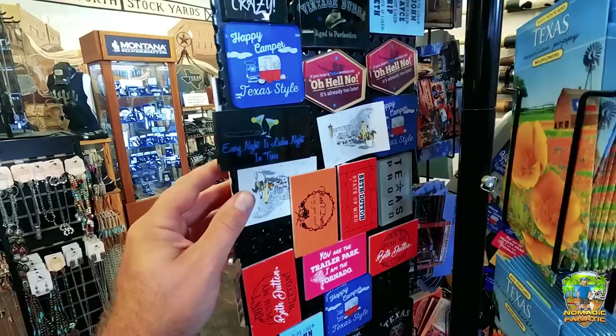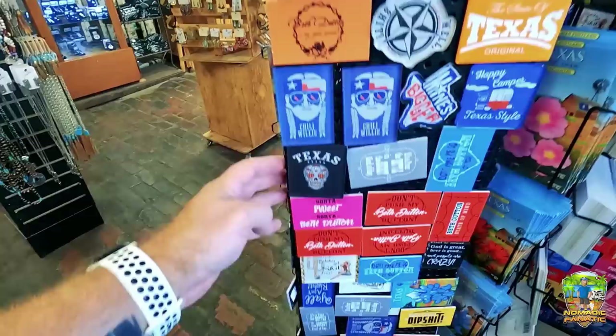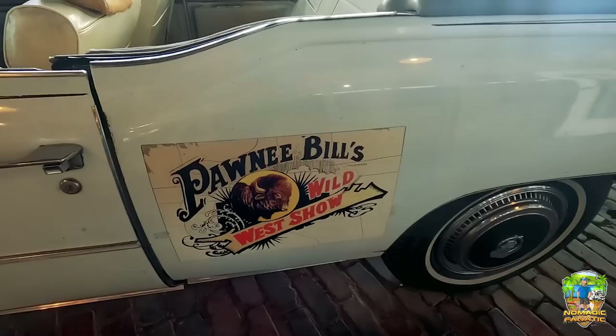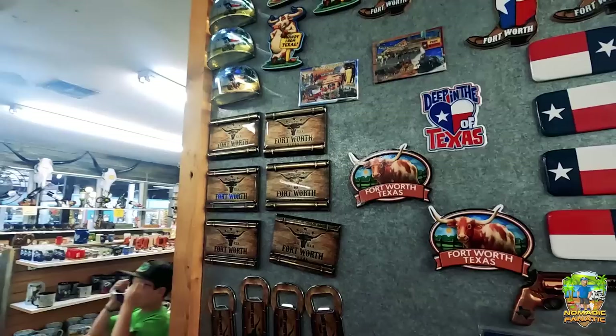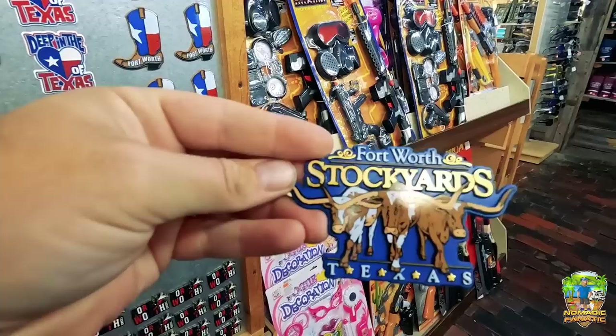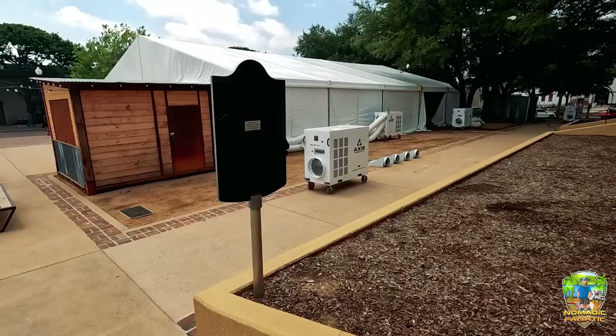I am finding a lot of Texas magnets — the happy camper and others — but I'm not finding anything that says 'Texas Stockyards' specifically. I'm going to keep looking. They've got a Stockyard Station Cadillac on display, Pawnee Bill's Wild West Show — classic. And you get to see what the horns look like mounted. That just says Texas to me. I love it. In another store — there we go, that's what I like: magnets that represent exactly where I'm at. Getting that one.